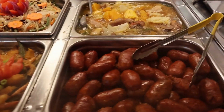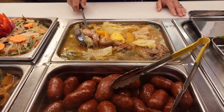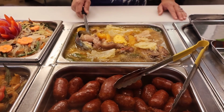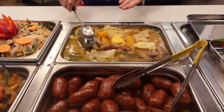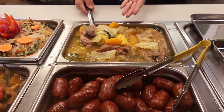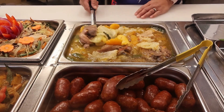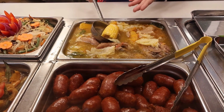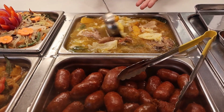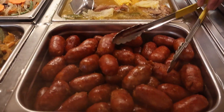Then we have the soup of the day, today called nilatang baboy. Pork is very famous in the Philippines. What we have today is very good — a lot of healthy vegetables in it: squash, cabbage, and mais — mais is corn. And a lot of love again.